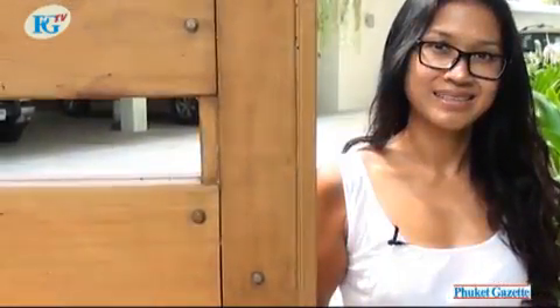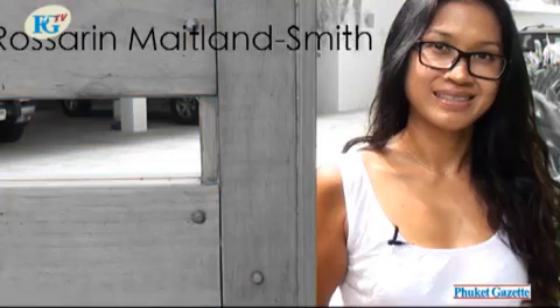Hi, my name is Roslyn. Welcome to my home at Waterfall Bay. Would you like to come for a tour? Please come on in.